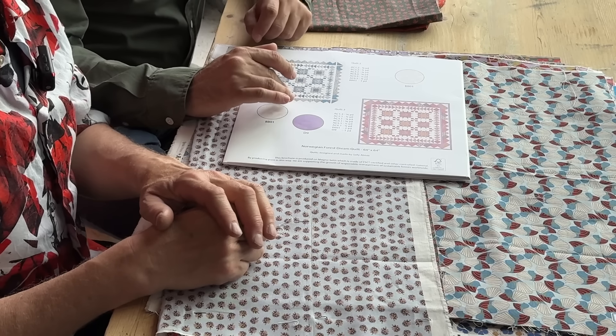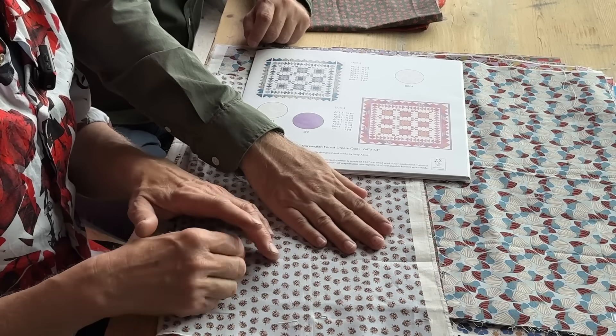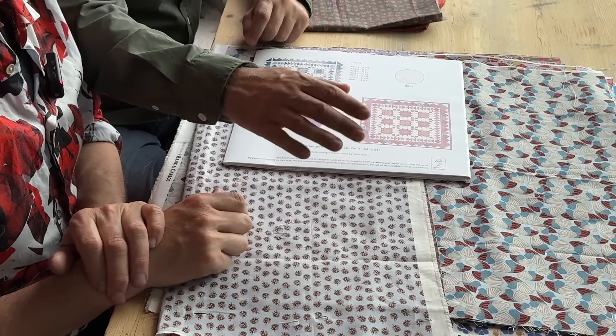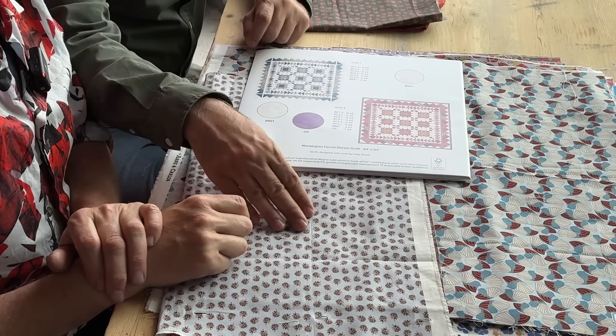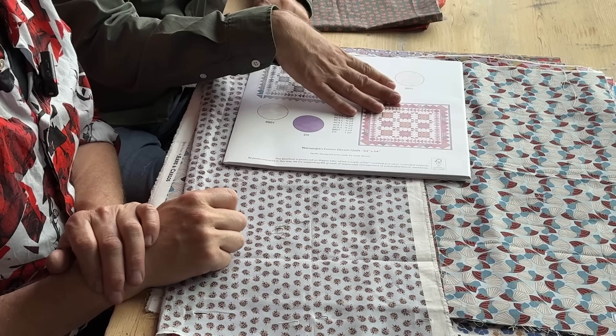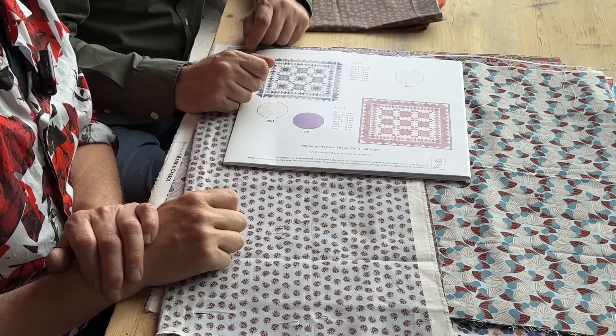I need to give credit where credit is due: the quilts were not designed by us — we only designed the fabrics, drawing everything by hand in a computer. The quilts were designed by Sally Ablett. She's the one who did the quilt designs, so we want to make sure she gets the credit she deserves.